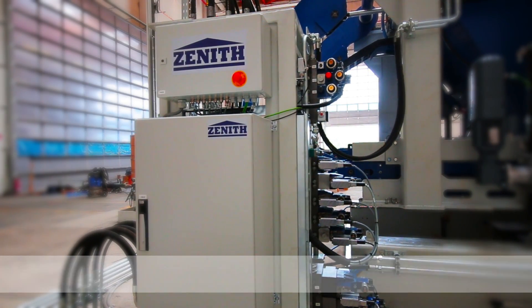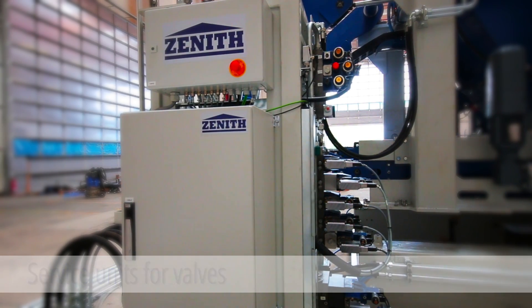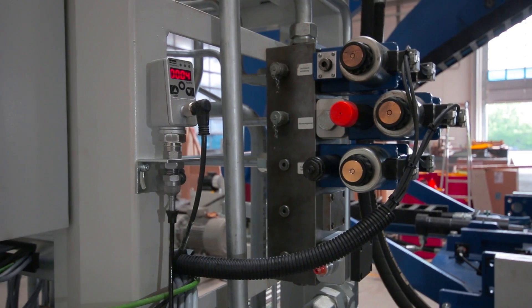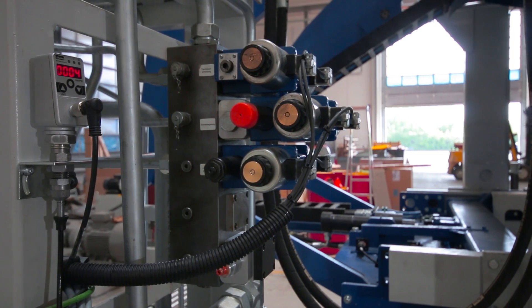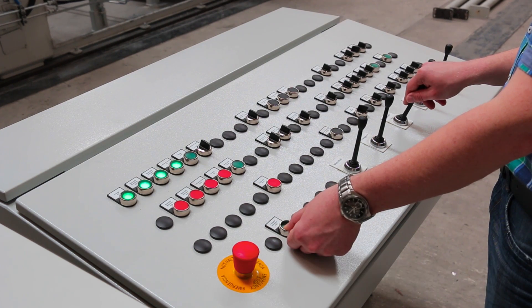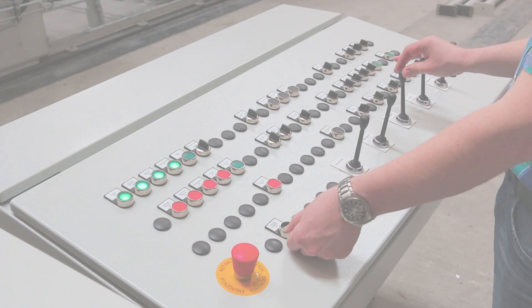All hydraulic and pneumatic valves are located centrally on the clearly structured valve unit. The unit is placed next to the machine and close to the consumers. All movements of the machine can be controlled directly via joysticks, push buttons and switches. Thanks to this combination, the machine operation is very easy and effective.